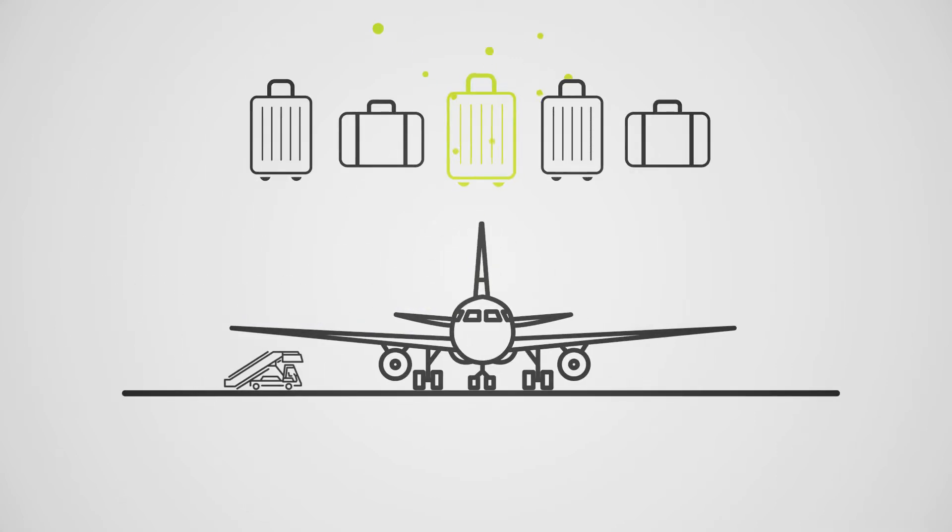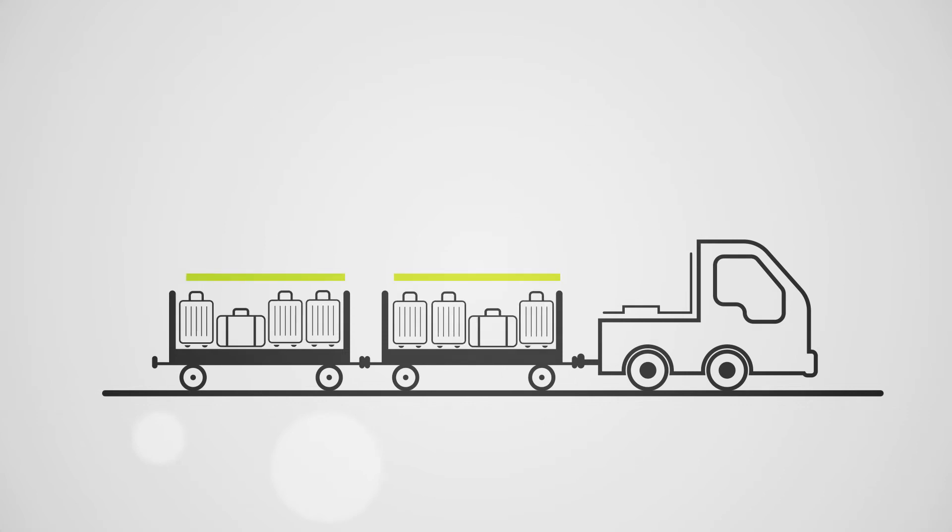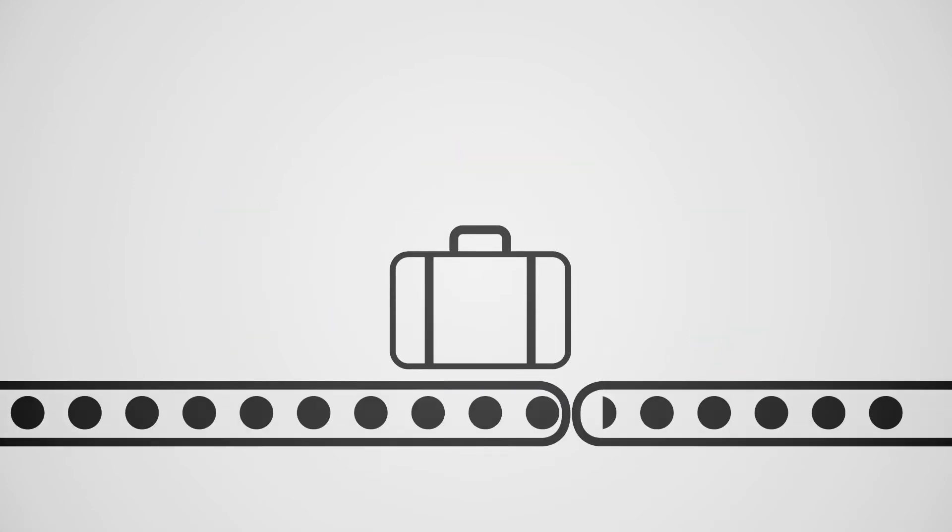Locate baggage easily and reliably. Cost reduction through optimized use of loading equipment. Track and trace of all transports. Acceleration of throughput processes. Sounds cool? It is cool.